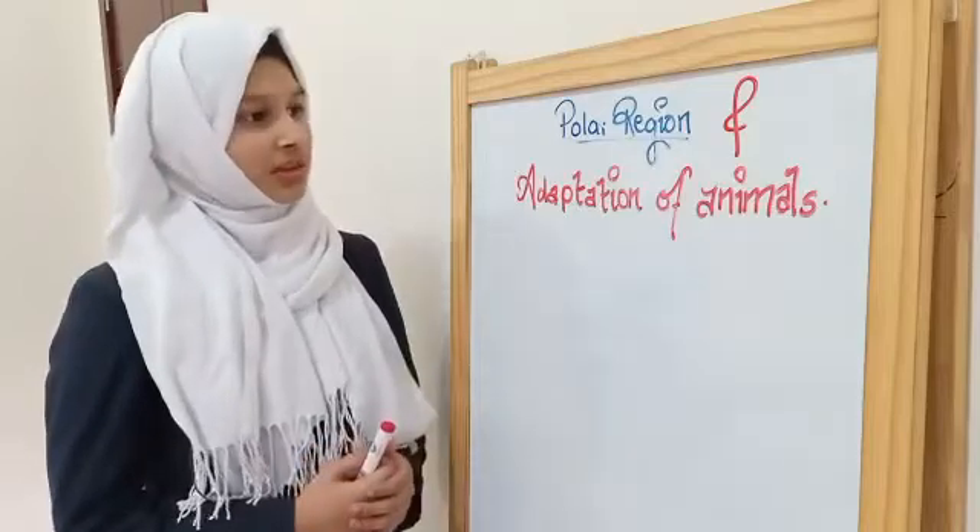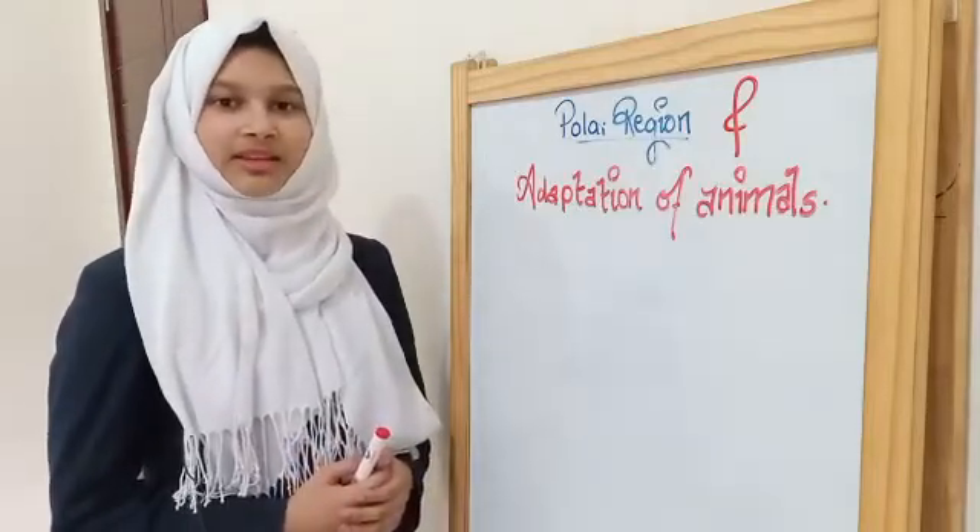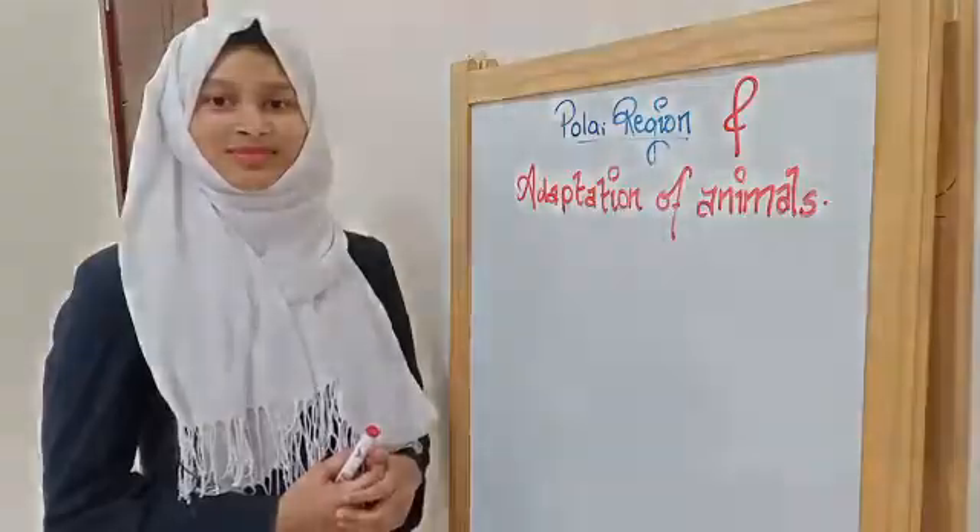Hope you all got an idea about polar regions and the adaptation of animals living in this region. Thank you.